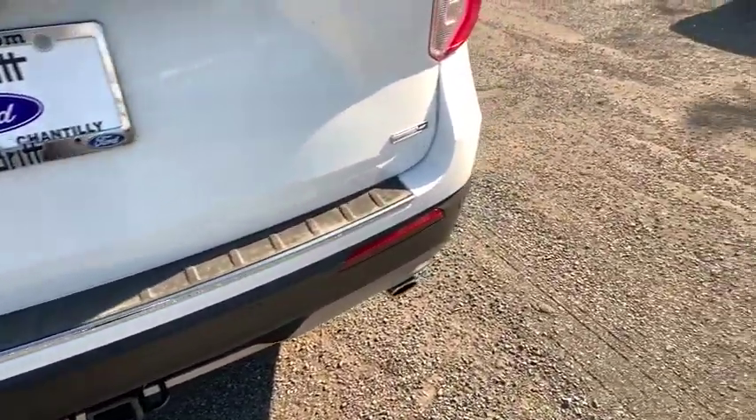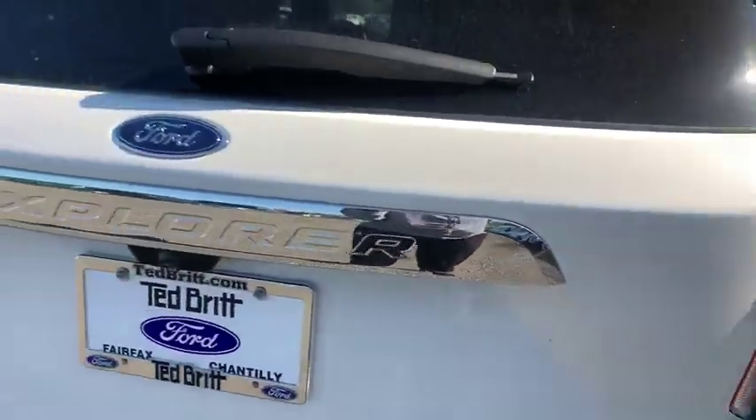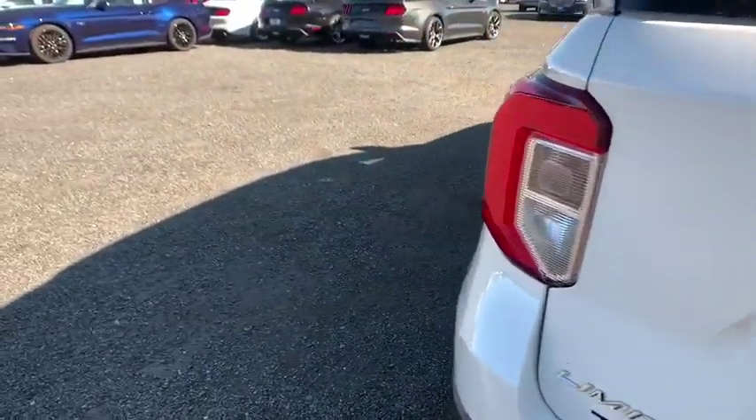Rear window defroster, security system, trip computer, power windows, heated front seats, panic alarm.